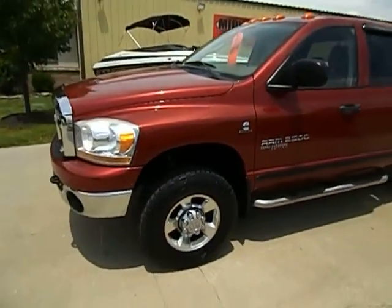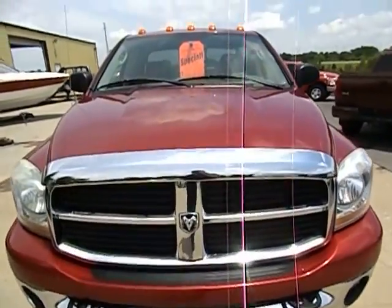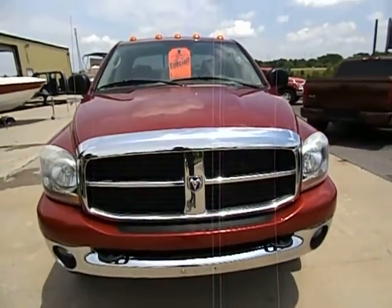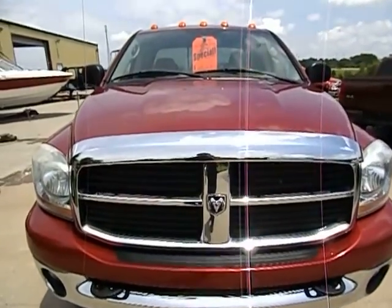Just bear with me, I'm going to walk around the truck. I'm going to talk a lot and try to point out anything that's maybe hard to see in the pictures and videos. I do have a clean history report on this truck — I have those in hand.